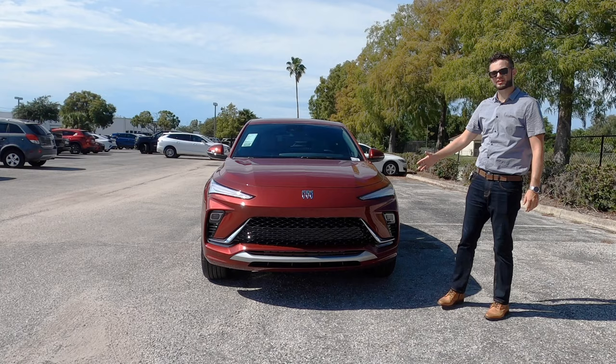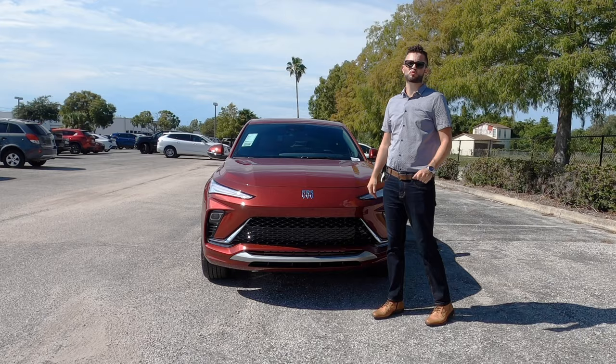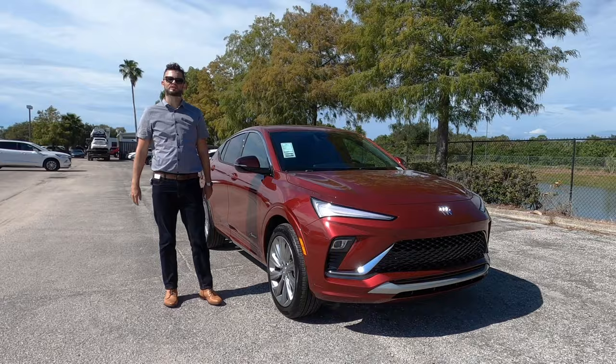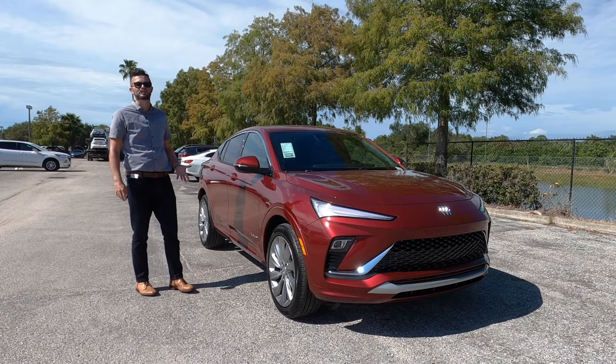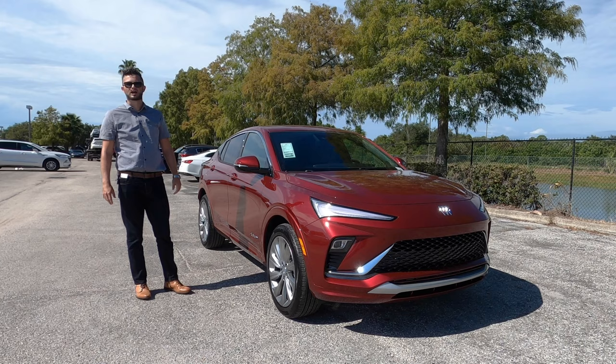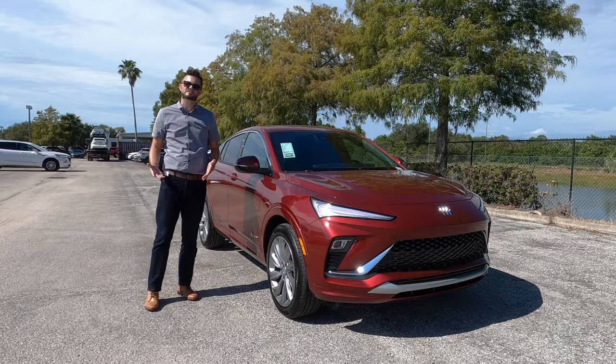Underneath the hood you can only option one engine: a 1.2 liter EcoTech three-cylinder turbo producing 137 horsepower and 162 pound-feet of torque, paired to a six-speed automatic transmission. Buick is claiming this is more of a city driving vehicle. MPGs are 28 for the city and 32 for the highway, with only a front-wheel drive option. If you want all-wheel drive you have to go to the Encore, which has two different engine options — and if you do front-wheel drive there, it's a CVT.